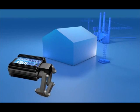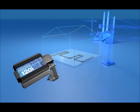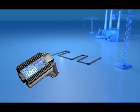Hydroflow water conditioners utilise a patented technology that treats limescale in a full range of applications, from residential to heavy industrial.